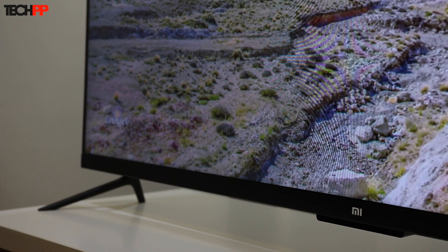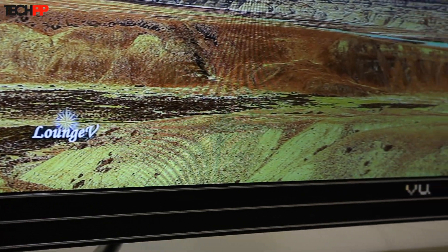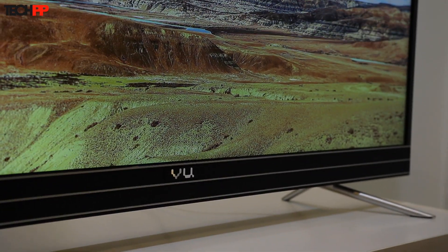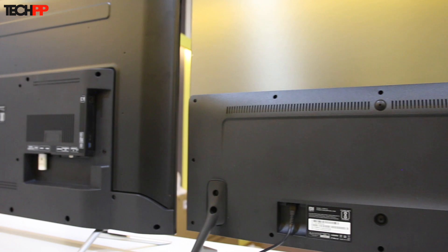One of the reasons the Vu Active Voice is not as attractive as the Mi TV is the soundbar at the bottom. On paper, the 20-watt speaker is a little louder than the Mi TV's internal 16-watt speaker, but in real life the Mi TV produces richer and clearer sound. Both support Dolby and DTS, and both have a similar set of ports: 3 HDMI and 2 USB, one of which is USB 3.0.